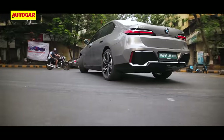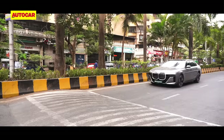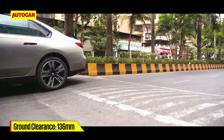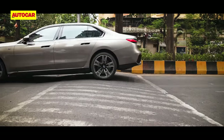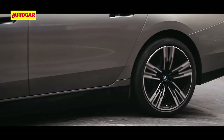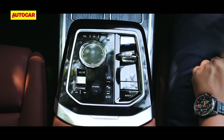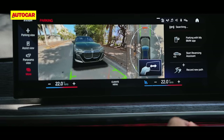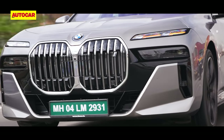U-turns need planning even with the standard-fit four-wheel steering that adds 3.5 degrees of rear steering lock. You'll also have to factor in the 3.2-metre wheelbase and 136mm of ground clearance into route plans. The i7 doesn't scrape on speed breakers as often as an EQS, but you still have to take it slow. A suspension lift function adds a crucial 20mm of clearance, and thankfully the shortcut to the feature is a physical button at the centre console. You'll also need to make full use of the 360-degree cameras when parking the i7. However, there is tech to make this easier.